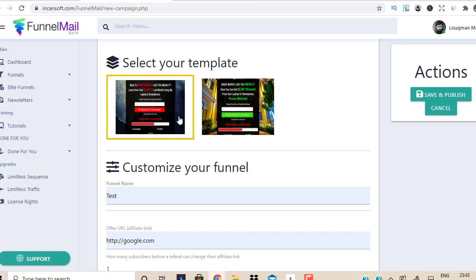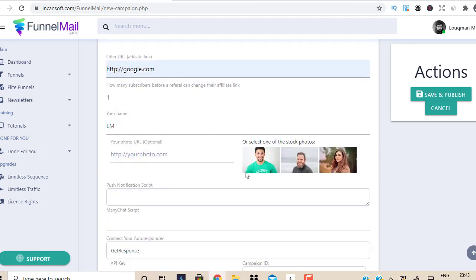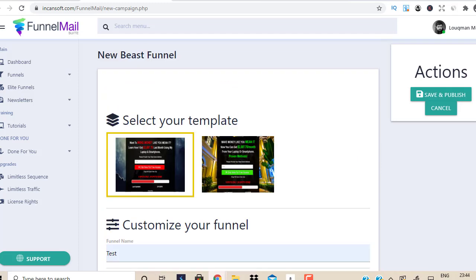Let me talk about the advantages of Funnel Mail Suite. With the basic version you get two done-for-you landing pages. If you're not a big fan of paying a monthly fee, Funnel Mail Suite is for you — it's a one-time payment. I'm talking about the front end product here, not the upsells. They have upsells with great opportunities to boost your business. But just for these two landing pages: enter a couple of details, click save, and you have your landing page ready.